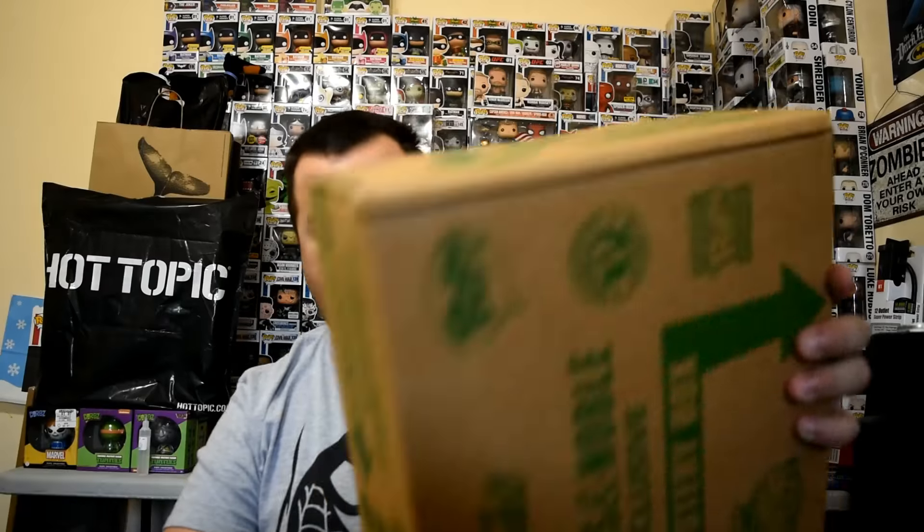We went to Hot Topic, GameStop, and Barnes & Noble — that'll be in the second video so stay tuned. Alright, let's get right into this. The box was $29.99, same price in-store except they have it shipped. It's still sealed, I haven't opened it yet. Let me get my little knife out.